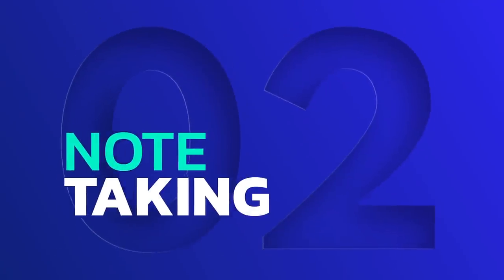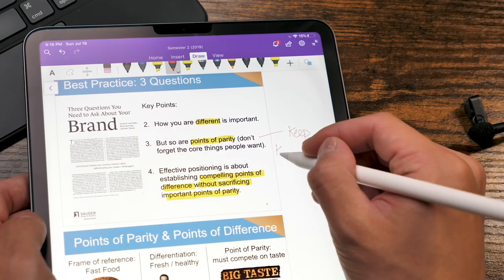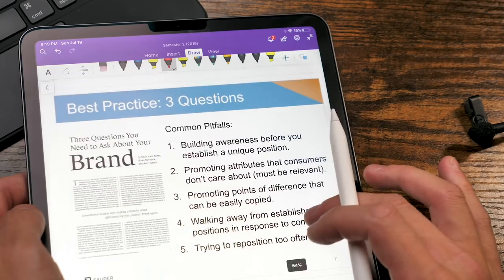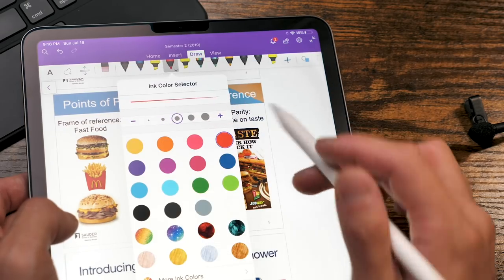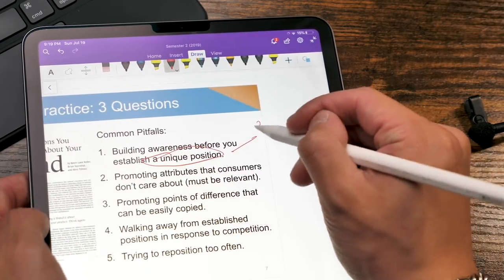Reason number two: the iPad Pro 2020 is perfect for note-taking and PDFs. The biggest productivity hack for college is to write on your lecture slides instead of scrambling to write everything down that your professor says. Before the iPad, you had to print out 30 pages of PDFs, which gets really heavy by the end of the semester. The iPad Pro with its Apple Pencil has completely transformed the way I take notes — I can simply download the lecture slides, import them into OneNote, and draw directly on the slides. This saves a lot of time and paper.